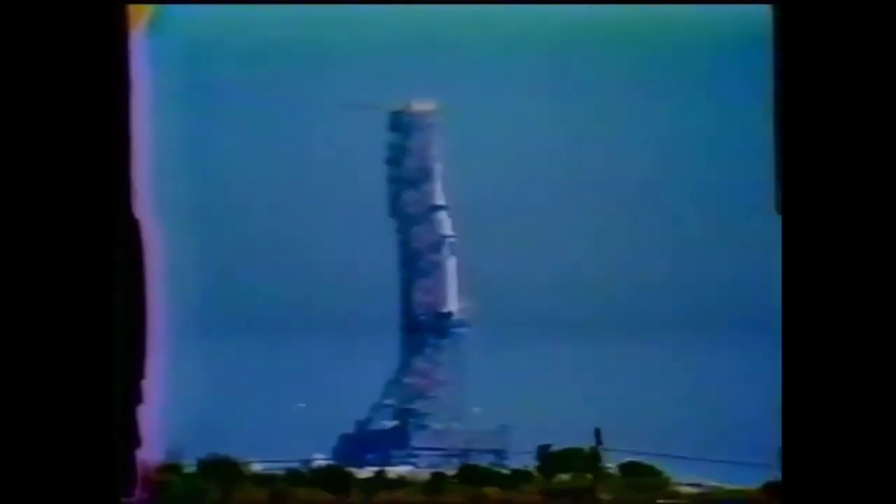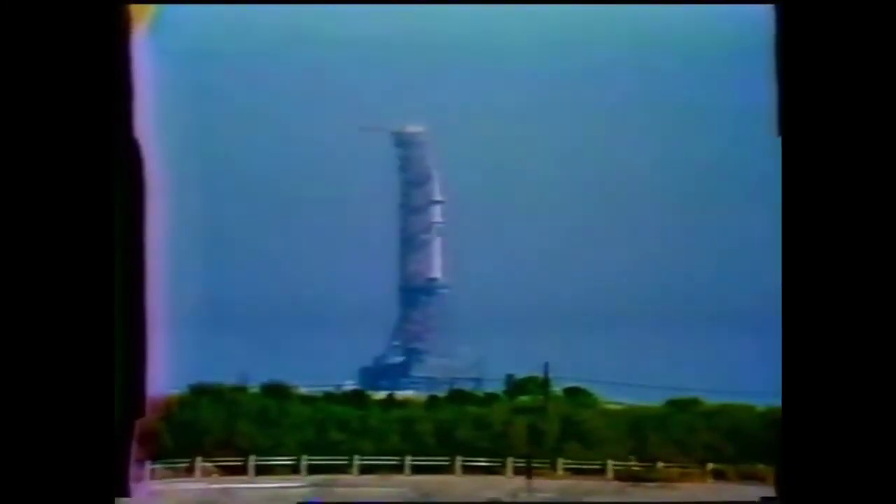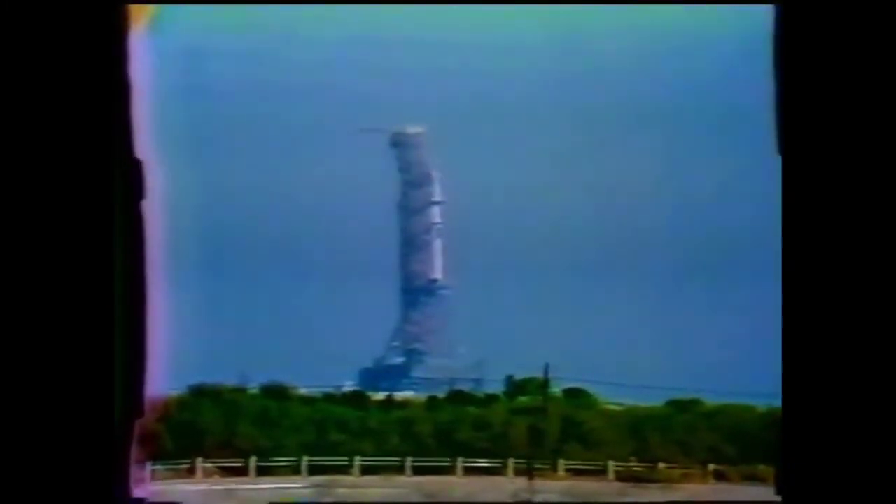T minus 28 seconds and continuing to count. Launch vehicle now on internal power. Status board shows all stages on internal power on the flight batteries. T minus 18 seconds. T minus 16. Count continuing to go smoothly. T minus 13 — we'll look for ignition at T minus 2.1 seconds.